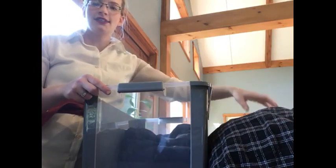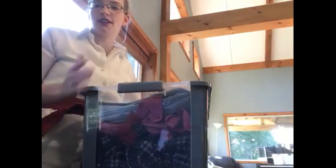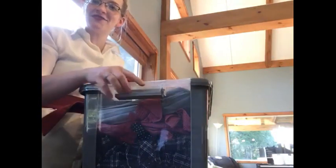I put my hide and peek tote to the test by putting away some summer clothes. I just put them in and I can see exactly what's in here because of the clear windows, and I can just put it away up on the shelf. If I happen to need anything, I can find it without much effort.